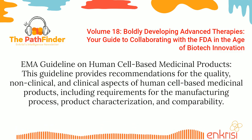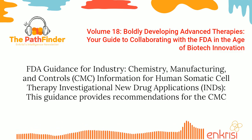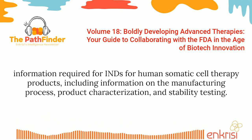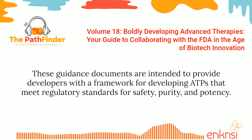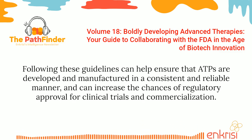The EMA guideline on human cell-based medicinal products provides recommendations for the quality, non-clinical, and clinical aspects of human cell-based medicinal products, including requirements for the manufacturing process, product characterization, and comparability. FDA Guidance for Industry: Chemistry, Manufacturing, and Controls Information for Human Somatic Cell Therapy Investigational New Drug Applications provides recommendations for the CMC information required for INDs for Human Somatic Cell Therapy products. These guidance documents are intended to provide developers with a framework for developing ATPs that meet regulatory standards for safety, purity, and potency, and can increase the chances of regulatory approval for clinical trials and commercialization.